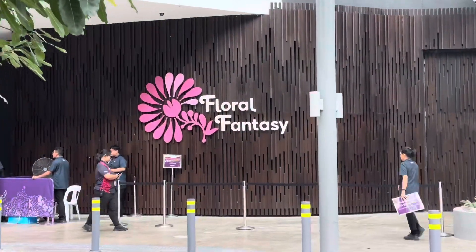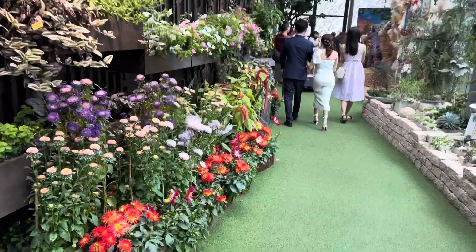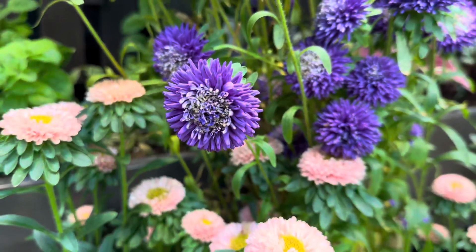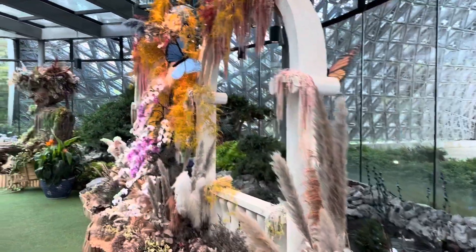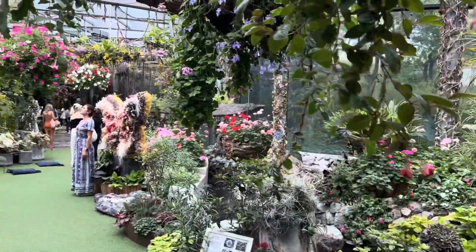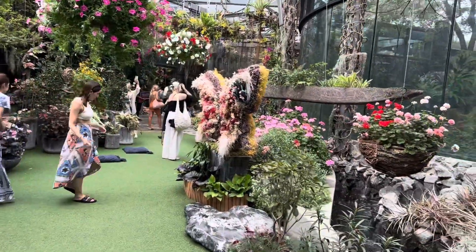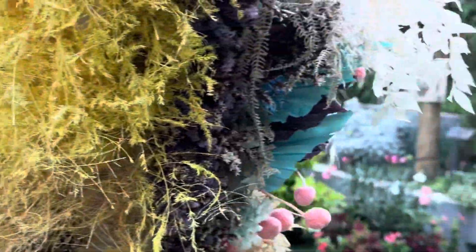First up, I am entering Floral Fantasy. This space is filled with vibrant colors and stunning floral displays. Have a look at the incredible artwork here. I have spotted three couples who are getting their photo shoots done here.